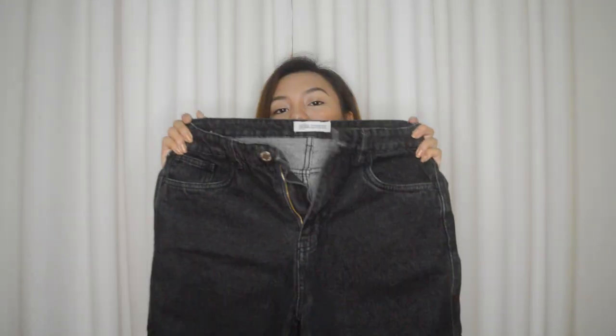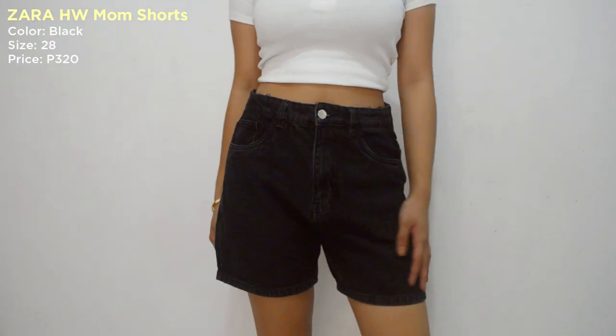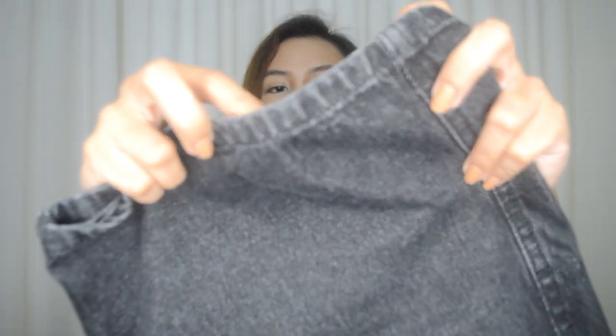Same din guys, dito sa next na ipapakita ko — ganun din siya. Size 28 din, pero iba lang yung color. Zara Mom Shorts din ulit. Accurate naman yung size nila. Etong black na to guys — kumuha ko ng black. Pero yung pagka-black niya, hindi super black — medyo kupas na black ganon. Pero hindi naman sobrang kupas.